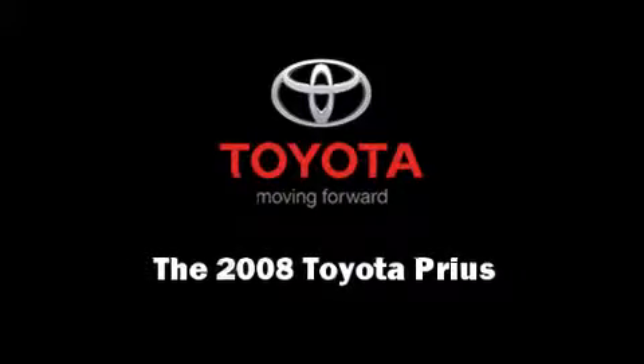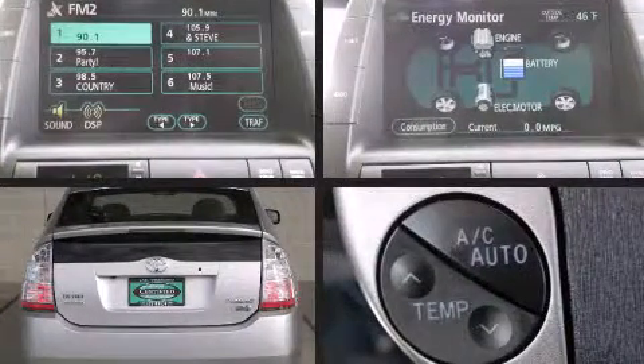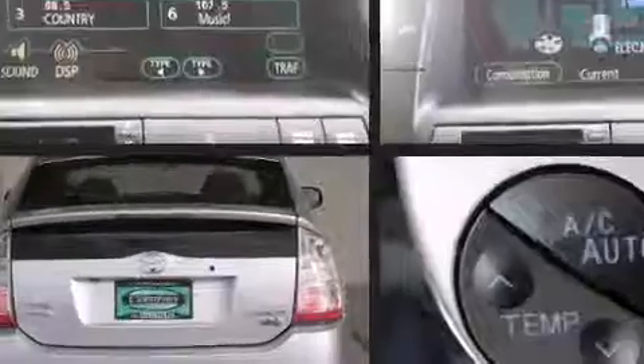Introducing the 2008 Toyota Prius. With less than 30,000 miles on the odometer, you can be confident that this pre-owned vehicle will provide you reliable transportation.